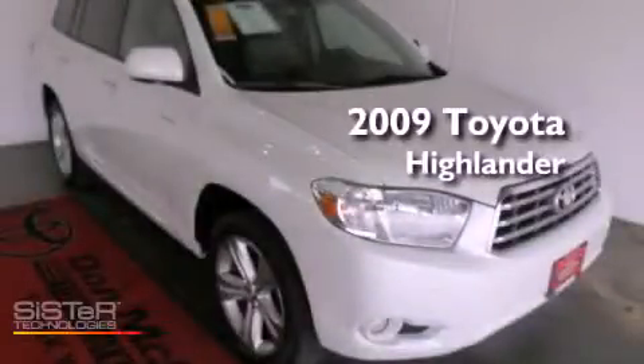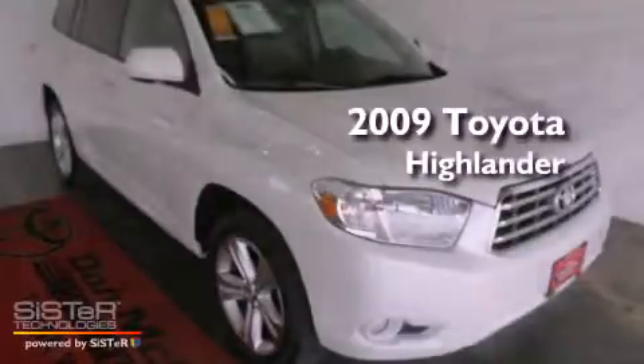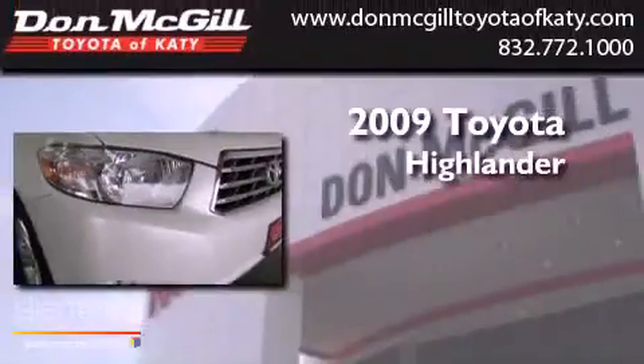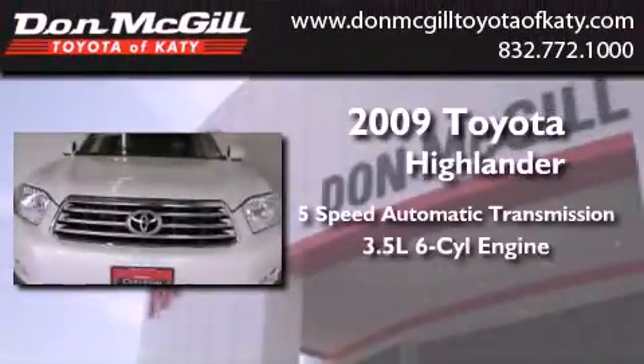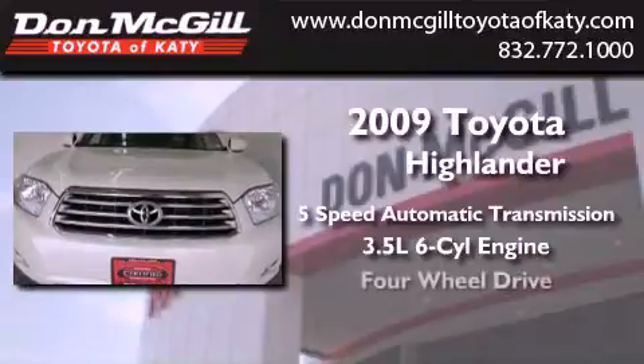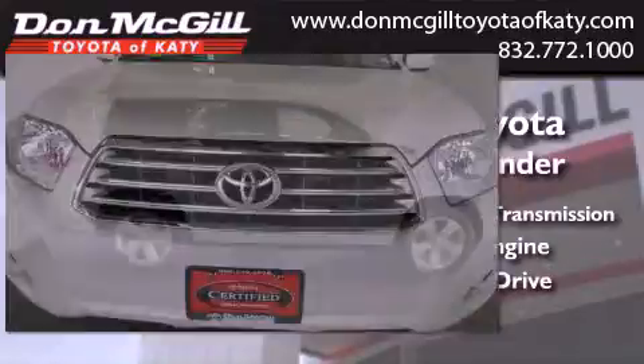This is a certified pre-owned 2009 Toyota Highlander. This vehicle has seating for seven adults, a 3.5-liter V6, and the added capability of four-wheel drive.